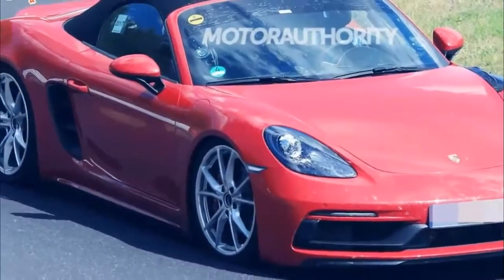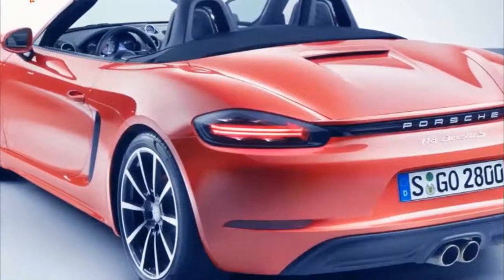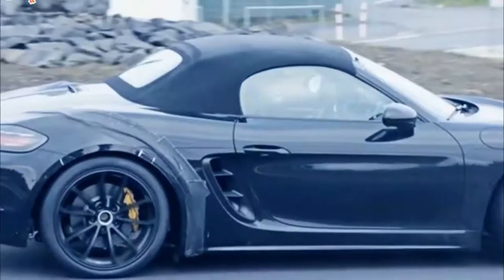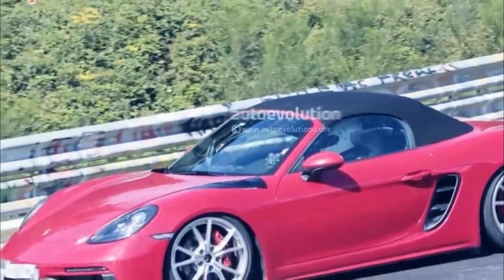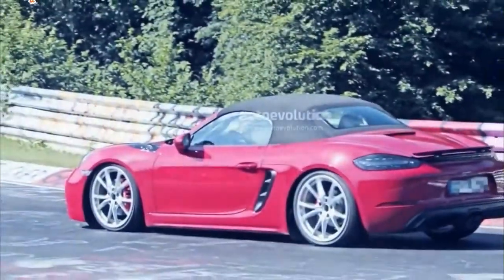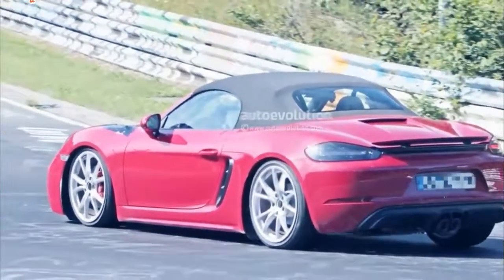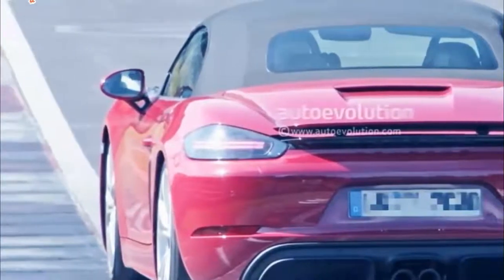The GTS models, or Gran Turismo Sport, provide an even sportier driving experience than the base 718 Boxster and 718 Cayman. Maximum torque is up to 317 pound-feet, or 309 pound-feet with the manual transmission, all of it available from 1,900 to 5,000 RPM, or 1,900 to 5,500 RPM with the manual transmission.